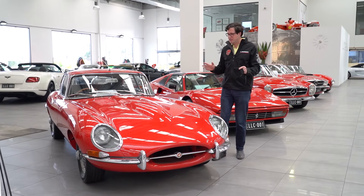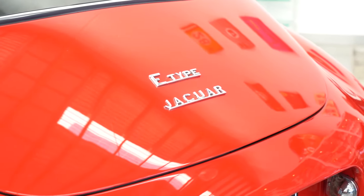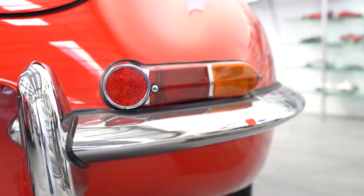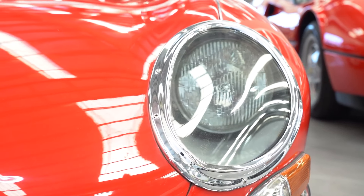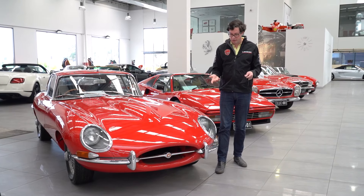These were incredible figures and it's no wonder this was an extraordinary car at the time. Being a Series 1 as well, this is a little bit more beautiful than the rest of them. How do you tell a Series 1 from a Series 2 and 3? Very simple — one is the covered headlights. They had to get rid of those in the Series 2 to comply with all the US regulations.